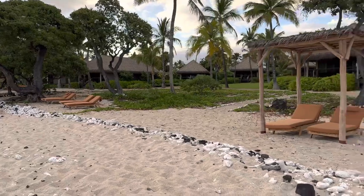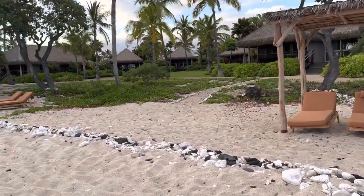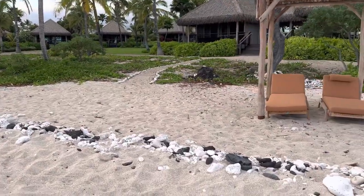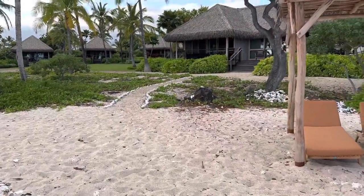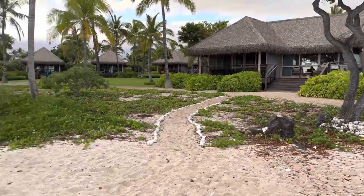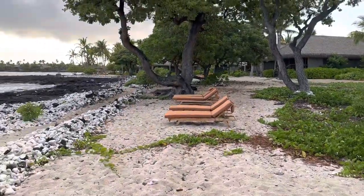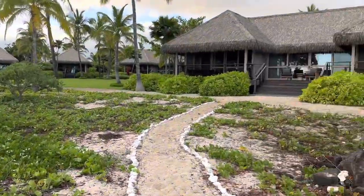As you can see, chairs are set up, the new bungalows have been set. We're going to walk up here a little bit and check it out. Nobody's staying here yet, but we just wanted to give people a feel for what it looks like. They've been working for years and years on this project.